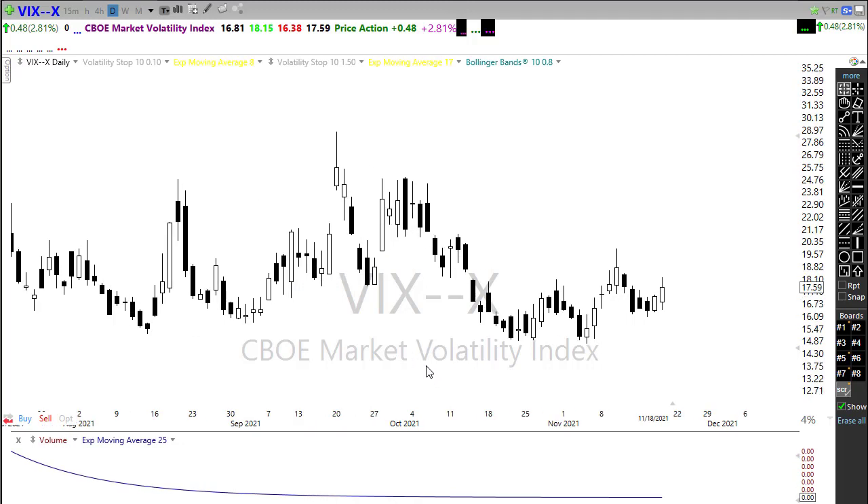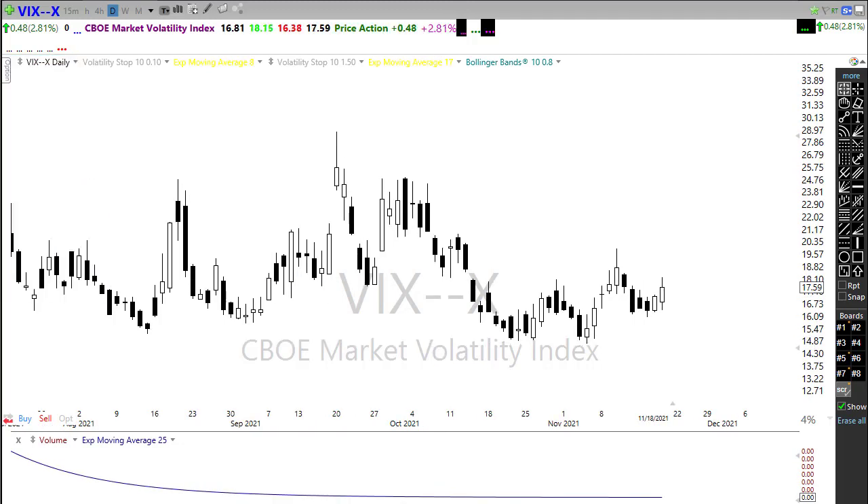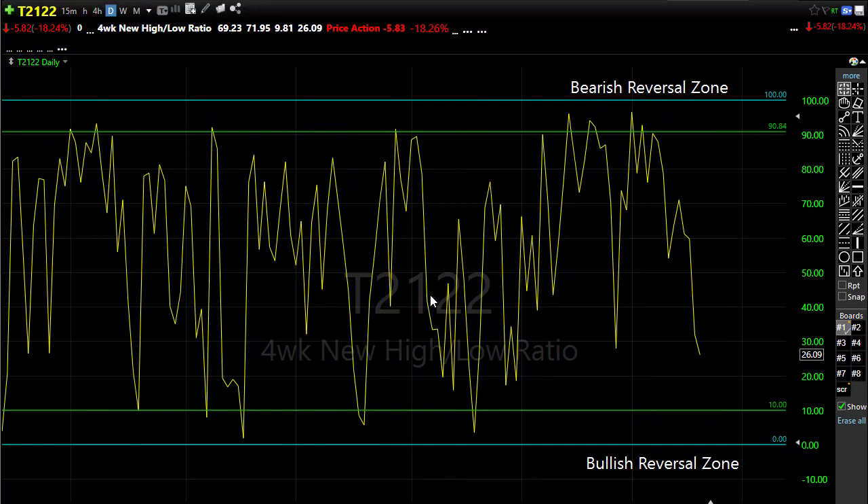We have a very light day on earnings and economic news, so if the bears get feisty it may be difficult for the bulls to find enough inspiration to defend. Looking at the T21/22 — the four-week new high/new low ratio — yesterday as we pushed down we came down and did a nice little kiss of the bullish reversal zone, then rallied back. But closing the day where we did leaves an open door for more downside. Don't rule out the possibility we end up back down in that bullish reversal zone again.